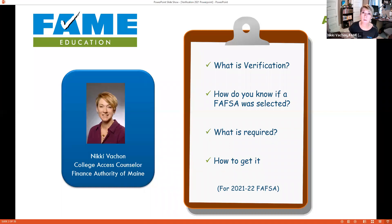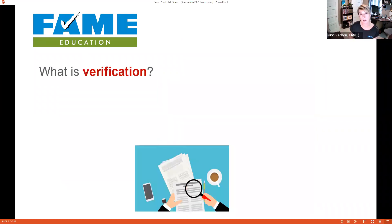Keep in mind that I'm mentioning a lot of dates in this presentation referring to the 2021-2022 academic award year — that is next year's FAFSA. So the dates I'm referring to are for next year's FAFSA. Let's jump right in: what is verification?